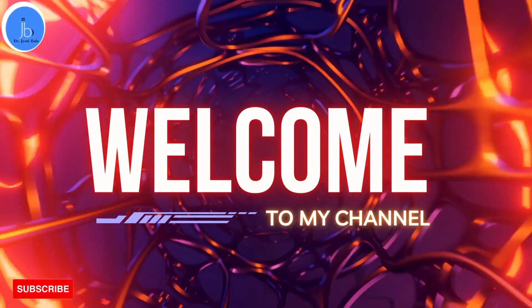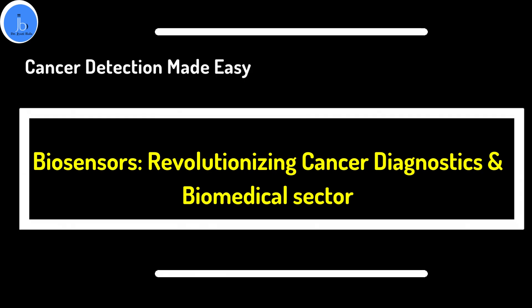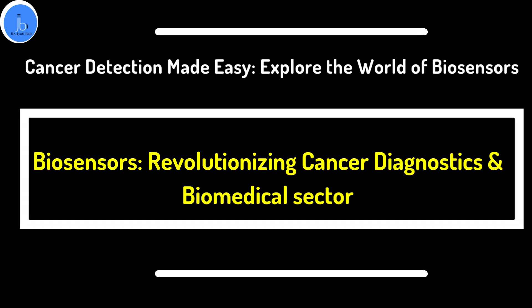Hi everyone, this is Dr. Jyothi Bala. I welcome you all on my YouTube channel. In this session, we will be exploring about biosensors and their role in cancer. So let's get started.